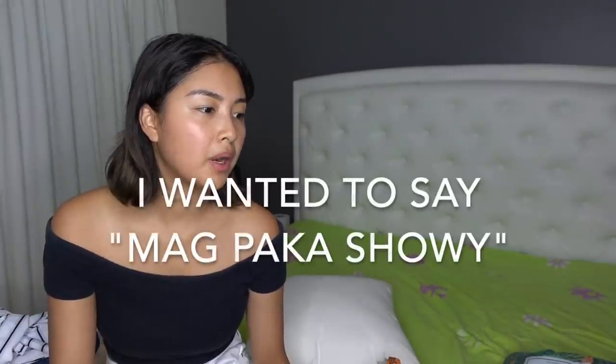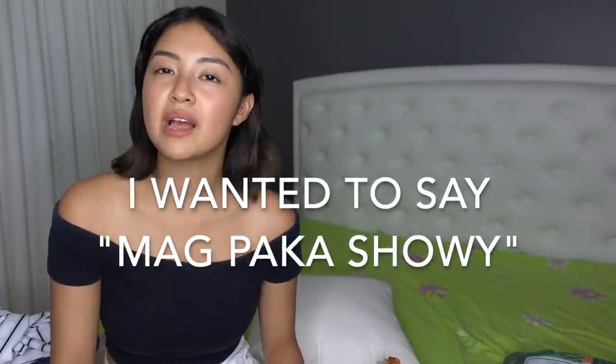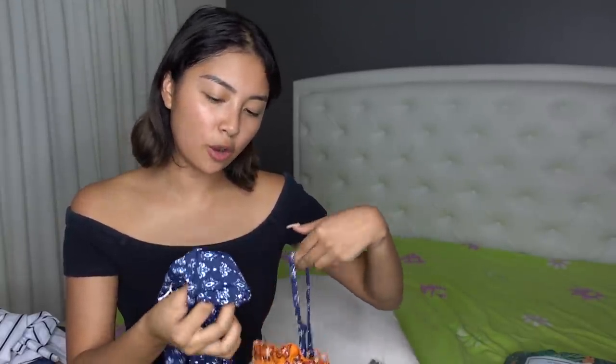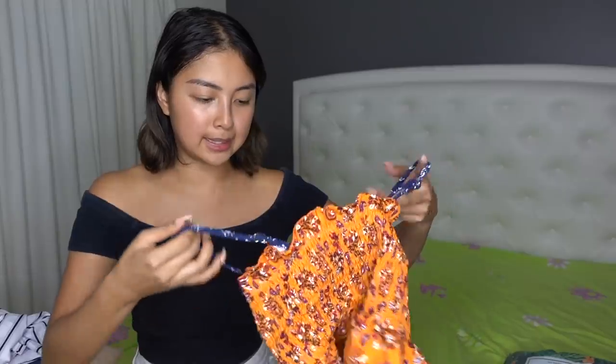Pag ayokong maging too showy, maganda naman yung mga one piece kasi naha-highlight yung curves nyo. Next naman, si McGeef sabi niya cute daw to, but I find this really, really weird — parang inisip ko, parang ang cute niya. Like, ang cute yung color combination, pero nung suot ko na siya, parang may something off na hindi ko maintindihan.